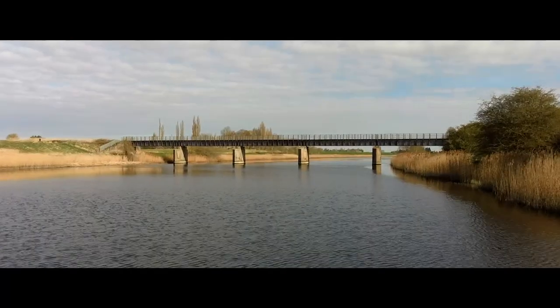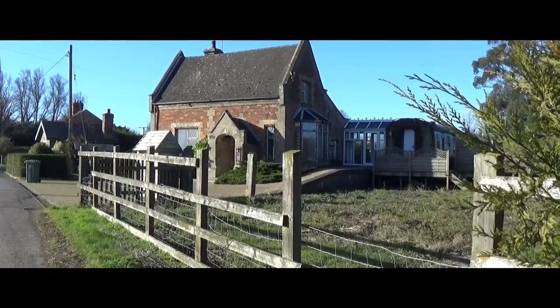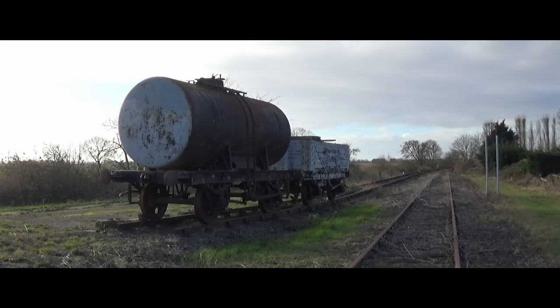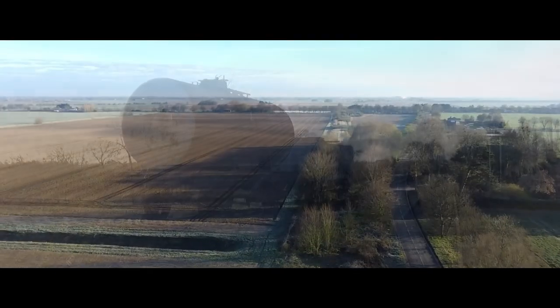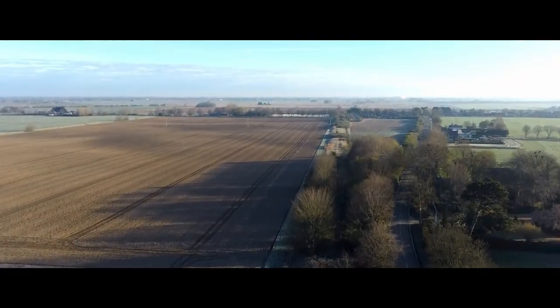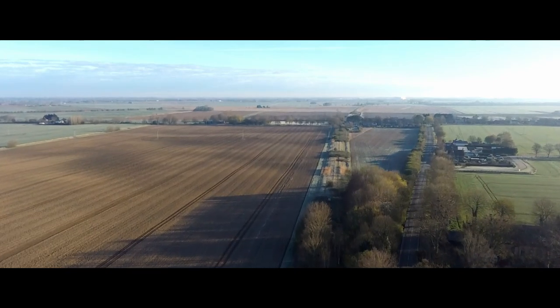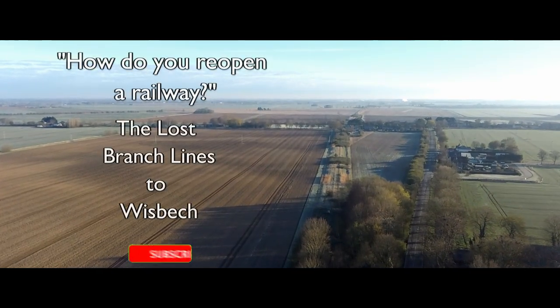Much is to be rediscovered of this railway, from bridges, to buildings, to signal boxes and beyond. So let us find out what it takes to reopen a railway and, in so doing, explore the lost branch lines to Wisbech.